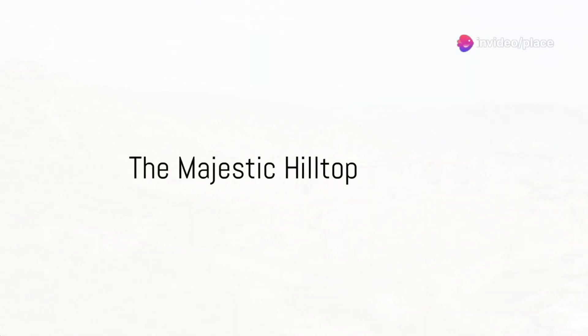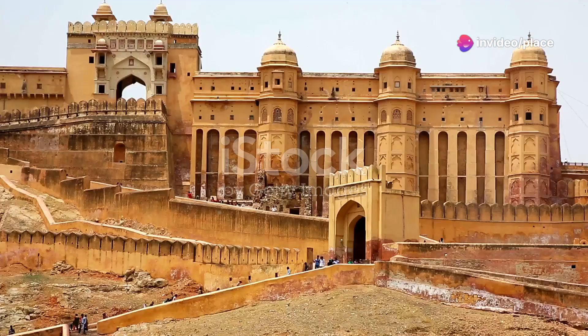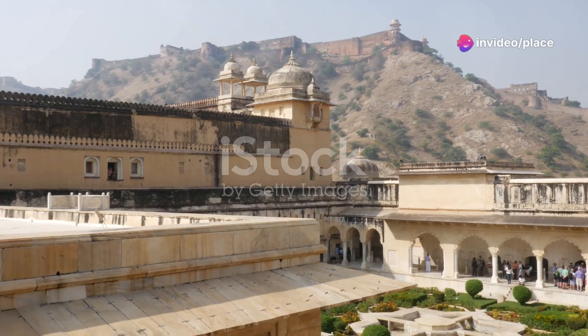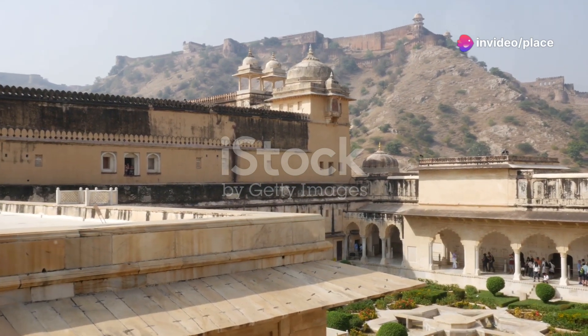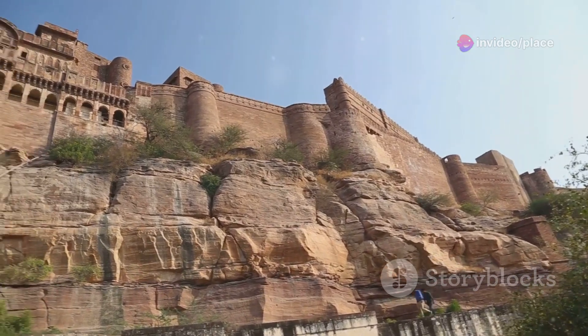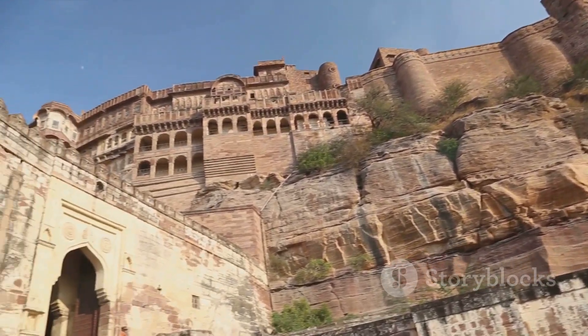Our journey begins with the majestic Amber Fort, a hilltop marvel that dominates the Jaipur skyline. Nestled atop the Aravali Hills, this fort is a testament to the grandeur of Rajput architecture. Its palatial complexes, decorated with intricate carvings and precious stones, reflect the opulence of a bygone era. The fort's commanding position offers breathtaking panoramic views of the pink city and the serene Maota Lake.